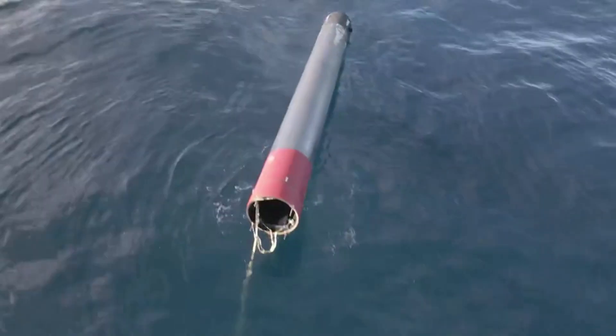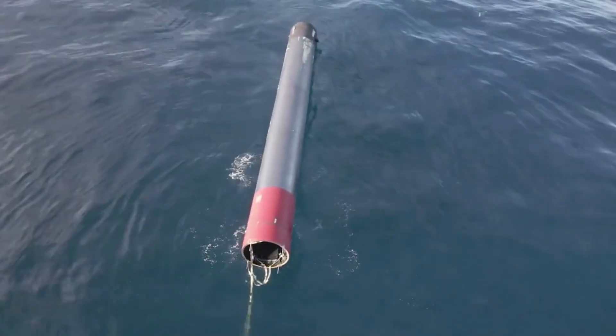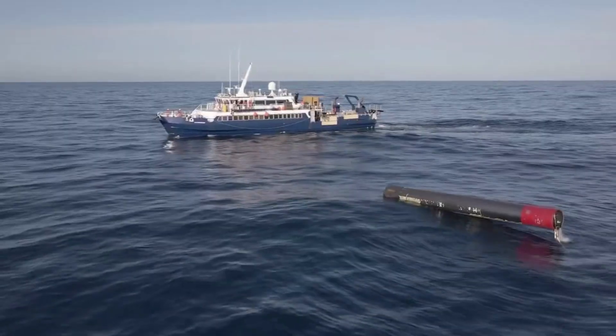On Rocket Lab's most recent mission, it ended with the first stage of the Electron rocket slowly falling into the ocean. Interestingly, this was exactly what the company was planning and hoping to happen.